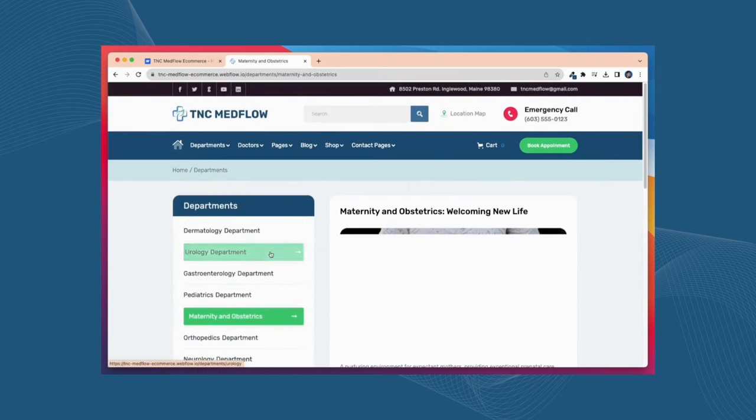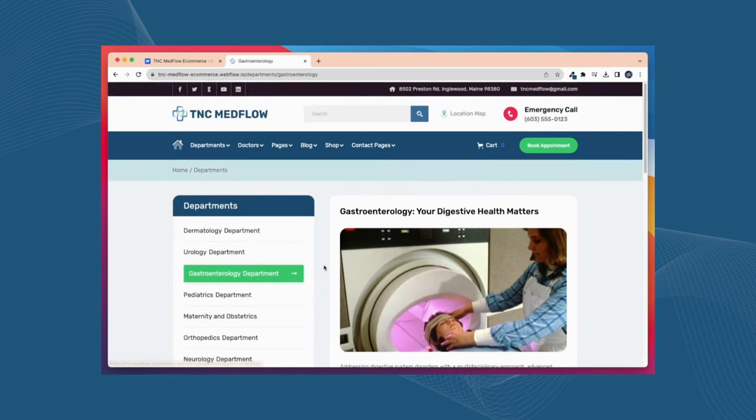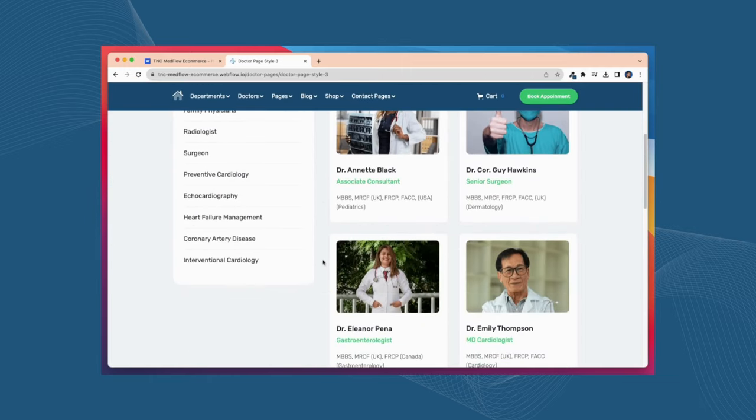There are 13 pages with CMS. TNC Medflow integrates with your e-commerce platform, allowing you to sell medical products, books, or any other item directly from your website. You will get 5 pages with e-commerce.